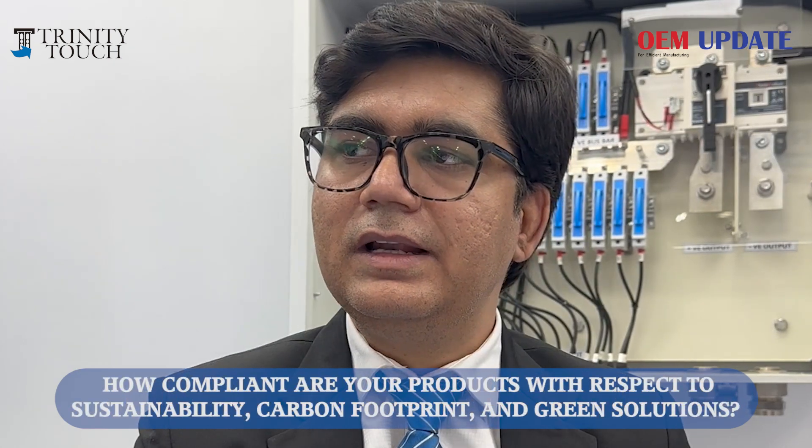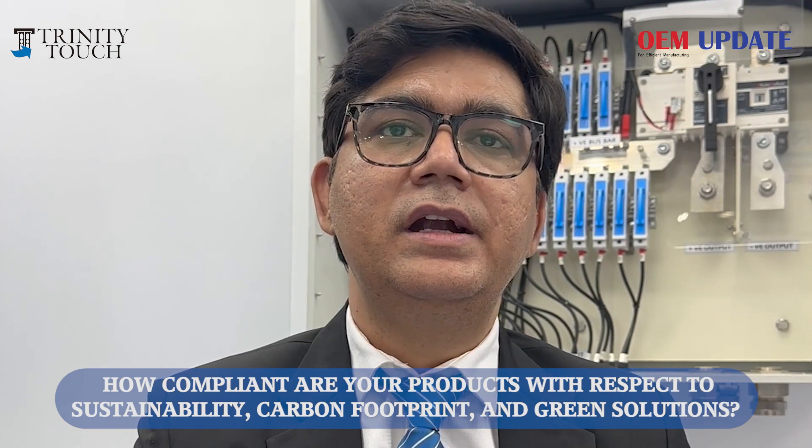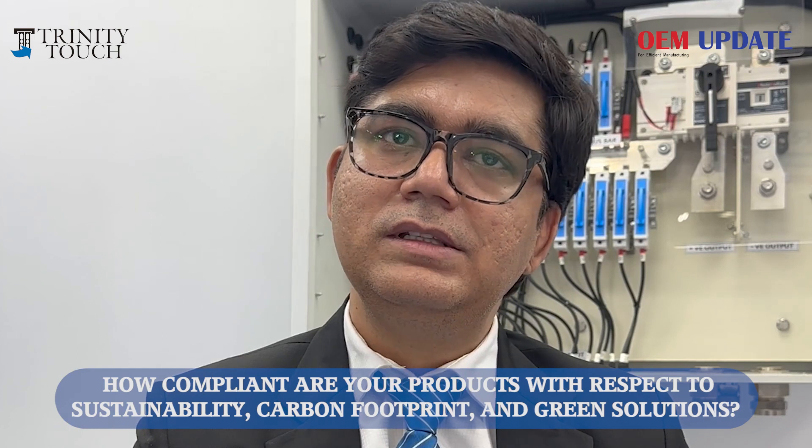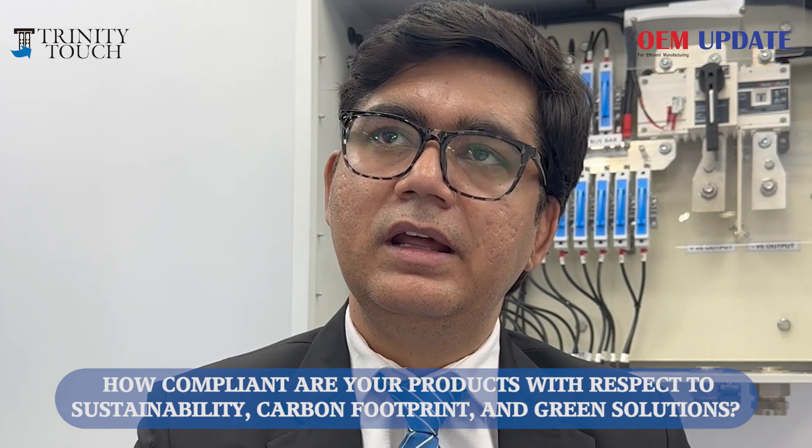You can say we complement India's journey in sustainable energy by providing international quality solutions with international approvals at Indian prices. Delivery is also a key factor for us.